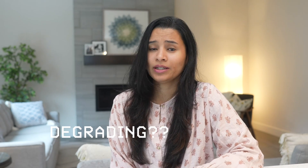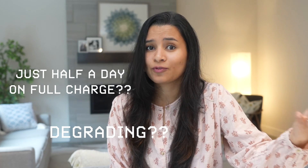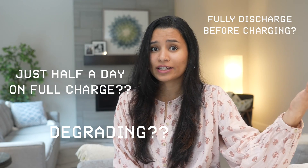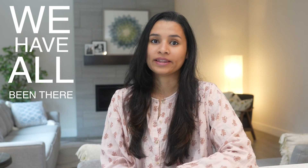Is your phone's battery life degrading quickly? Your phone used to last over a day on full charge, but now it won't last even half a day. One person asks you to fully discharge before charging, while another asks you to charge frequently. Not sure what's the right way? Don't worry, we've all been there.